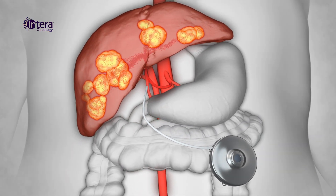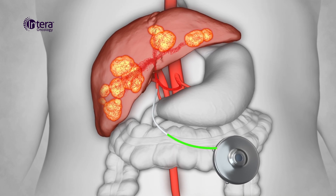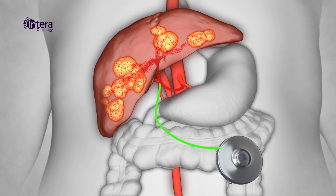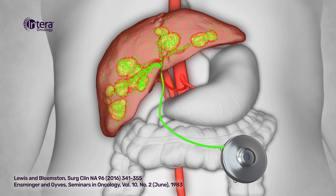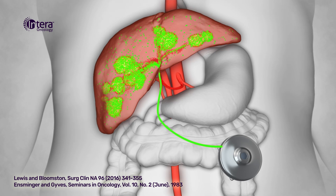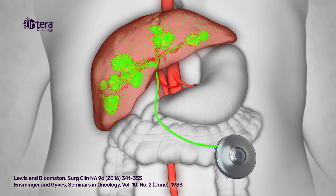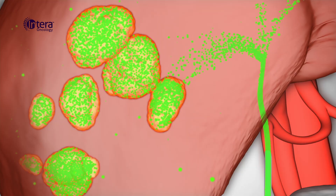The blood vessel that supplies blood to the tumors in the liver. The chemotherapy used in the Entera 3000 Pump is Floxuridine. Delivery of Floxuridine directly to the artery that feeds the tumors results in concentrations that are up to 400 times greater than what can be achieved by delivery in a vein that sends chemotherapy through the entire body.